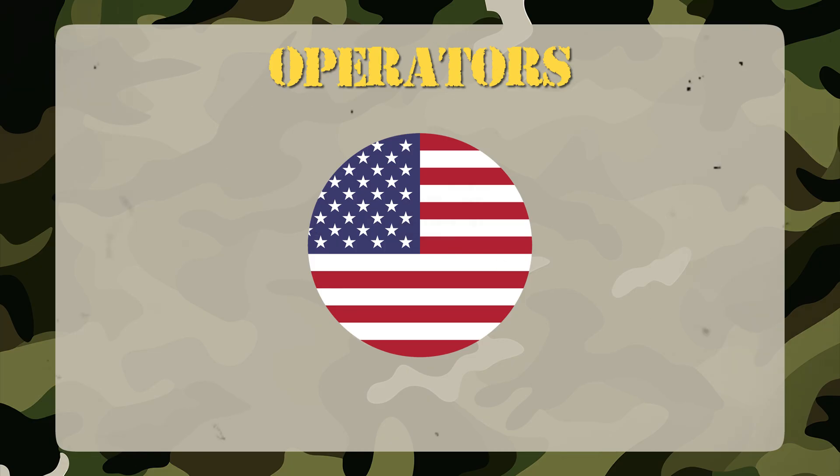All Ohio class submarines serve exclusively with the United States Navy. Their strategic importance is so great that Ohio and its sisters formed the backbone of the U.S. nuclear triad for decades, guaranteeing second strike capability throughout the Cold War and beyond.